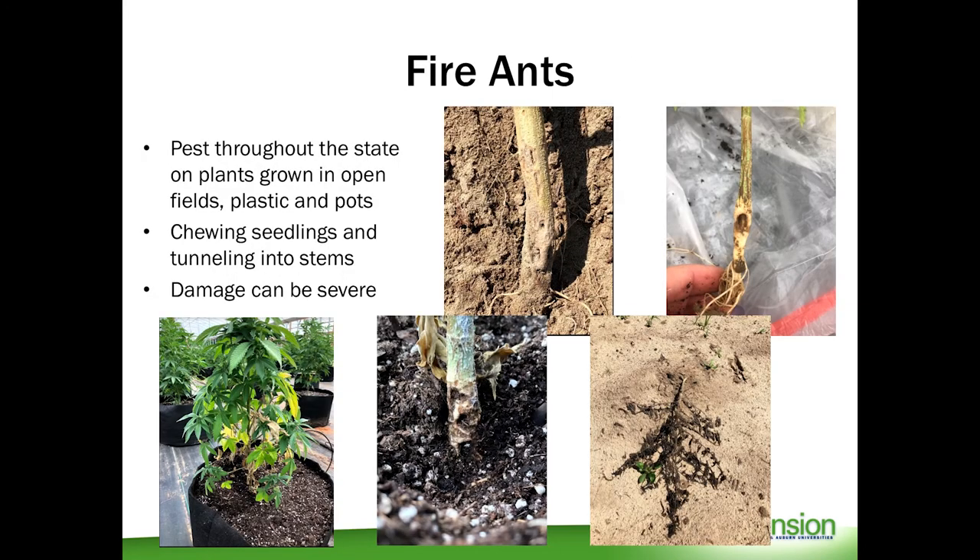Now I'm going to briefly go through what we've seen as some of the major economically significant pests so far that are likely going to be major problems moving forward with industrial hemp. This is not a comprehensive list and it will likely change, as this is the first year. The first one is fire ants.